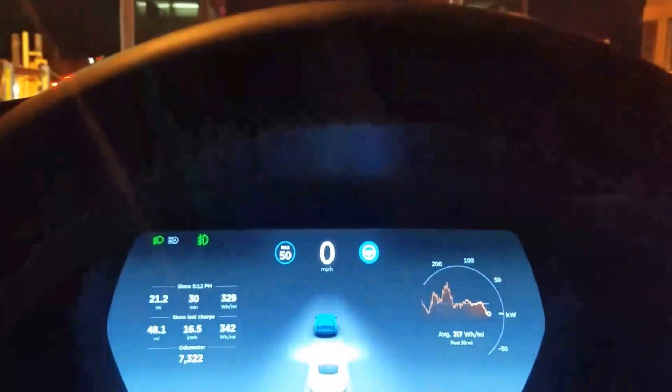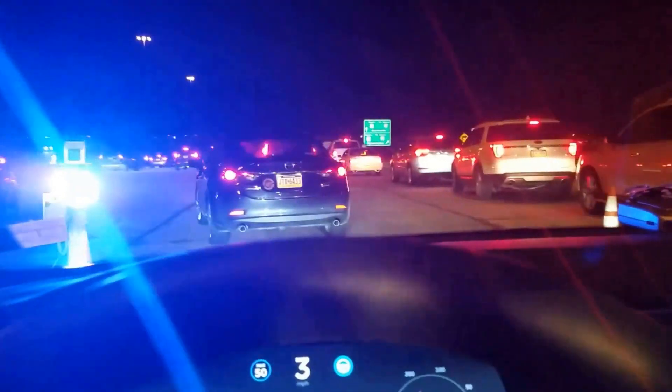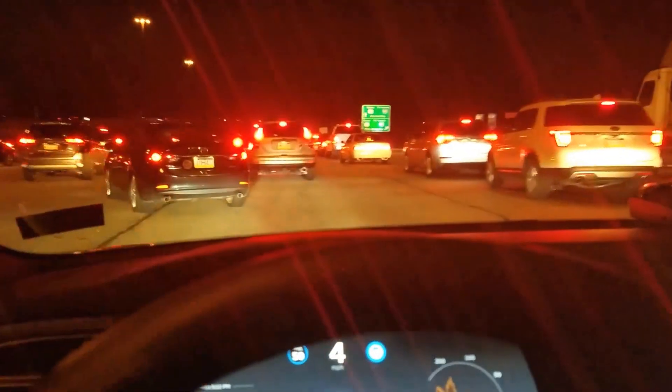This is an example of the Tesla Autopilot feature engaged in an area without lines in the road. We're going through a toll booth, and when we get through the toll booth, you will see the car in front of me jump to the left and the Tesla Autopilot tracks the car in front of me and actually follows it.